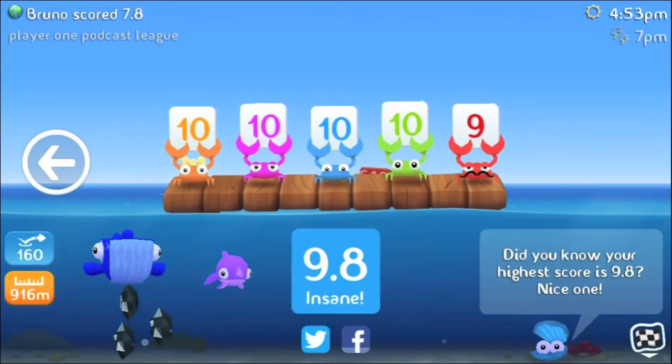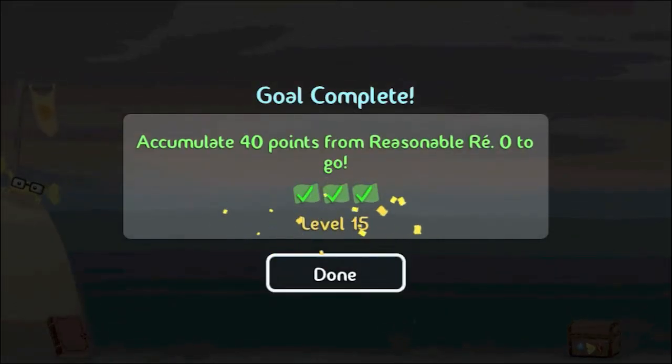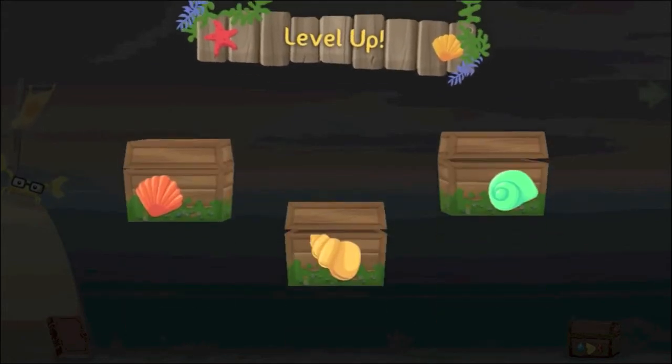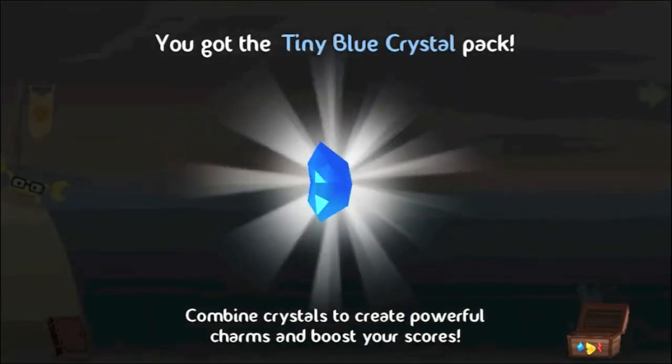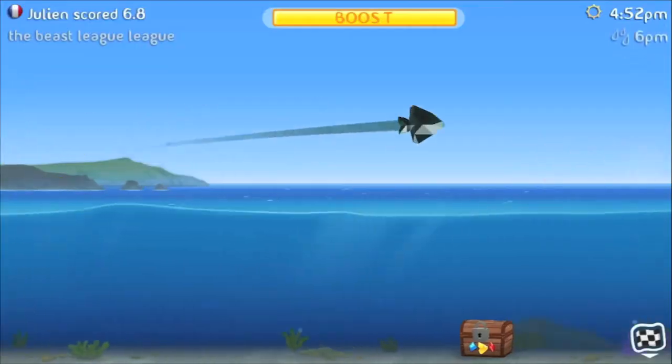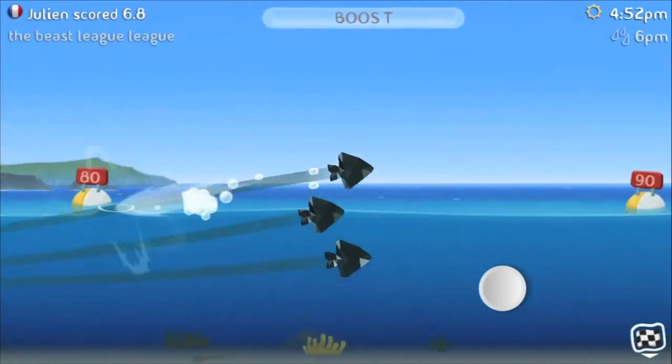My best score so far is 9.8. Each level the game offers you three tasks to complete. Once you do, you win crystals, which can be used for special features such as more skips or my favorite, the black charm fish. Throughout the course you can also use and collect boosts to send your marine animal skipping further.